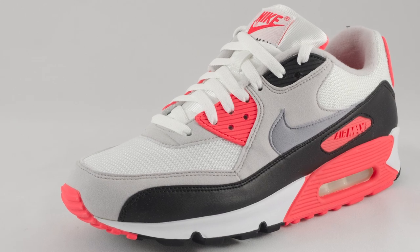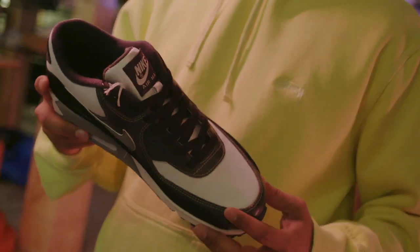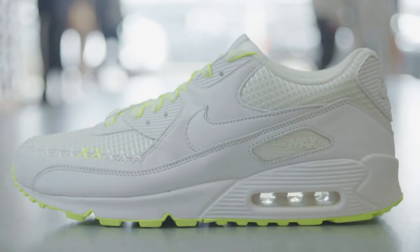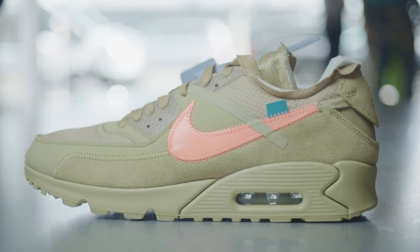Back in 1990, this was one of the most forward sneakers on the market. The technology that it exposes, the look and feel of it, the uniqueness of it — they wanted it to be something that you didn't just run in. It was a lifestyle aesthetic. It was embraced by music culture, by street culture, and it was global.